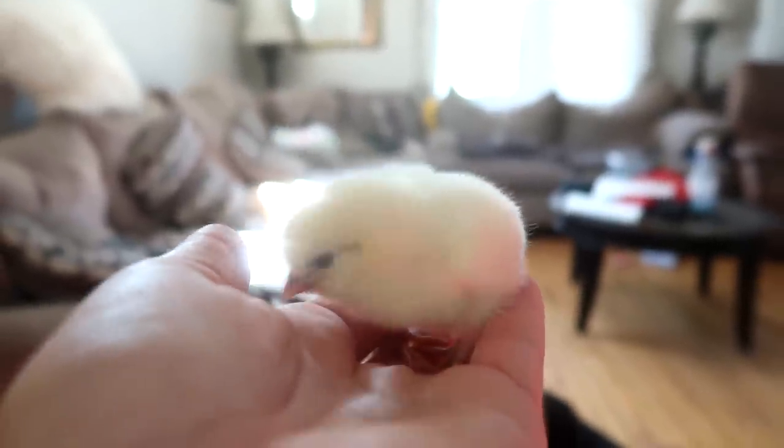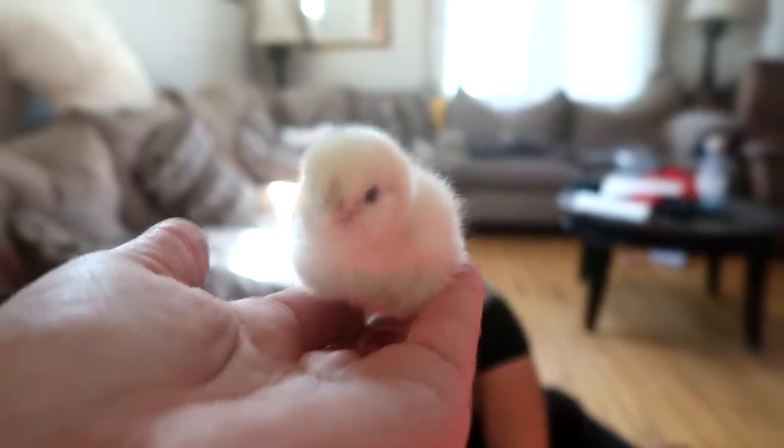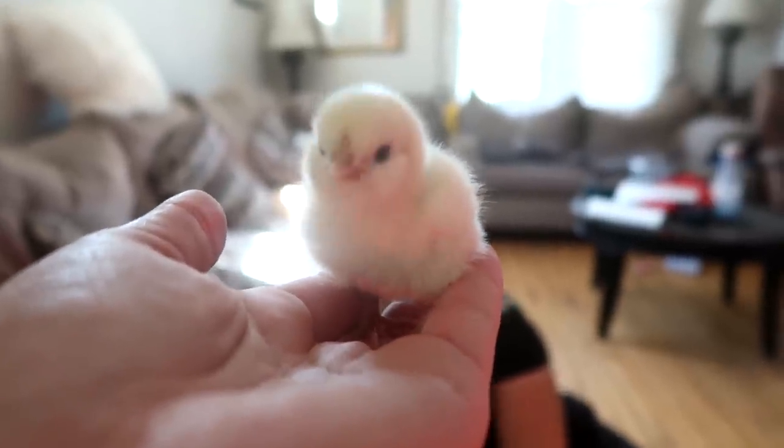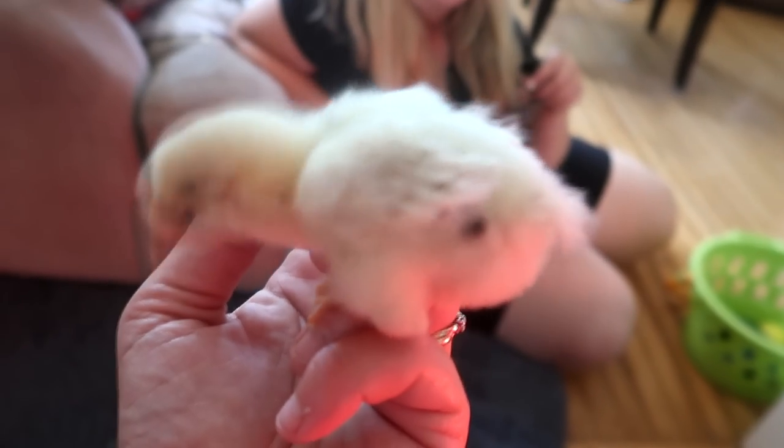Look at how cute she is. She's going to be pure white, I think. I love her. And this is the very first one that hatched — she's going to be a paint like our little hen. She's got black spots all over her little body.